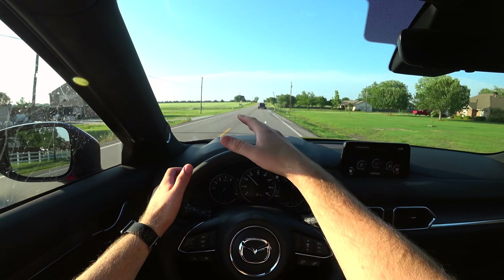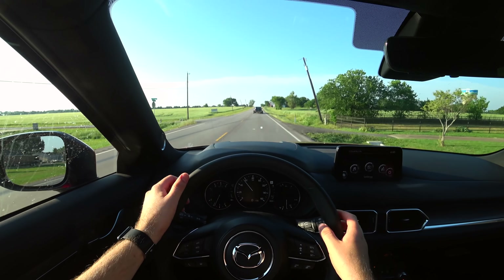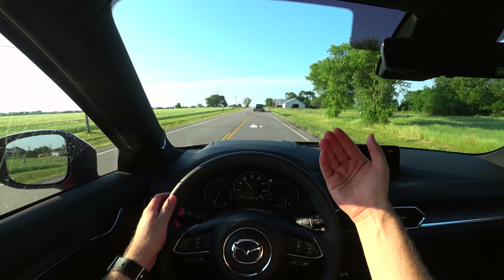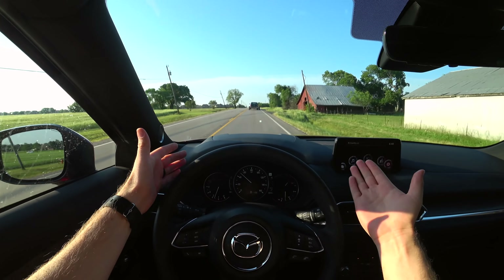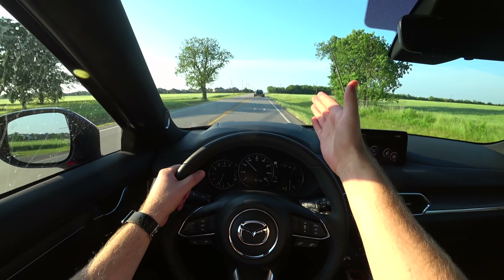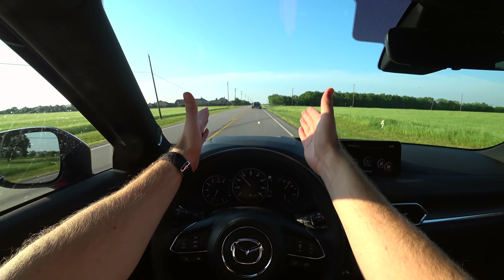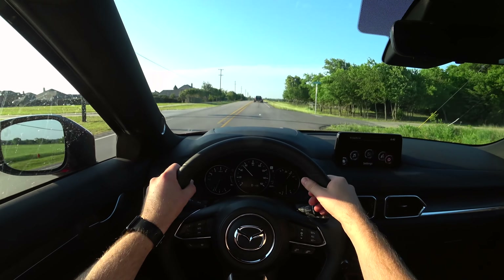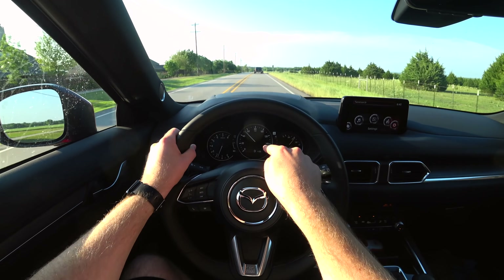Now this does have the radar cruise control and lane keeping system. The lane keeping system does not center you in your lane, but it will not let you leave your lane — it's going to turn you back in. It shows right on the head-up display, does a nice job, and even shows your blind spots on the head-up display. You can move it up and down and change all of that if you want. You can see some good information on your display here as well.